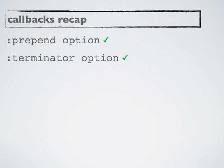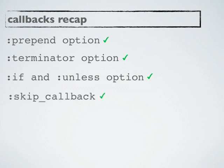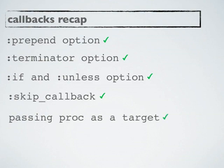So let's do a quick recap of what options we saw on callbacks. We saw the prepend option which lets you change the order of callbacks. We saw the terminator option which helps you provide the conditions under which the callback chain should get halted. We looked at if and unless conditions. A child can define skip_callback to skip certain callbacks from the parent. And lastly we looked at proc as a target.